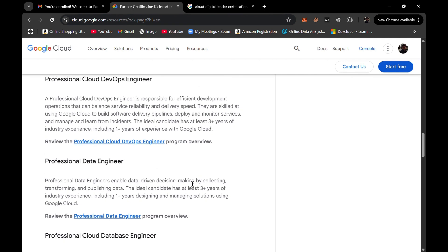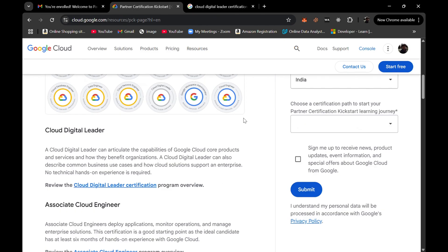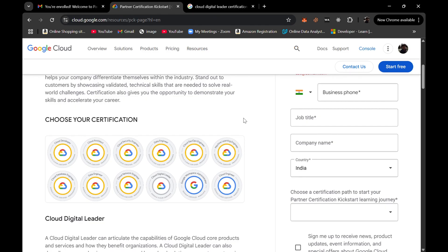If you are currently in a corporate role and looking to switch your career into cloud technologies and Google Cloud, this certification would be very helpful. It's a 10-month long program so you'll gain a solid understanding of the technologies through the technical and learning portions. After completing it, you'll receive one voucher to schedule a proctored professional exam. Once you earn the certification, you can showcase it on your resume and LinkedIn profile to help land a better job.